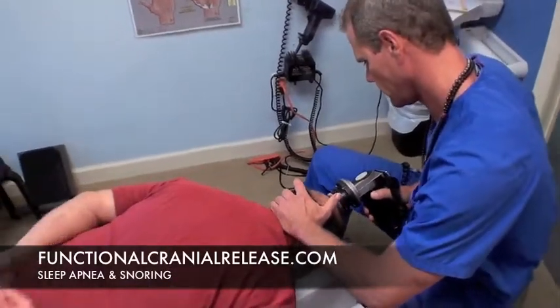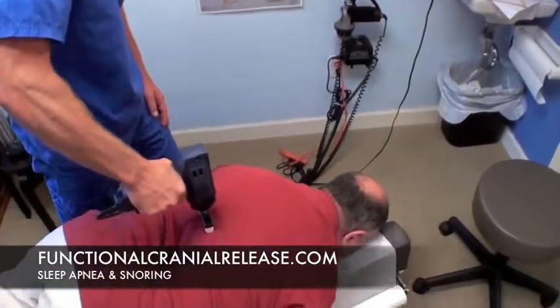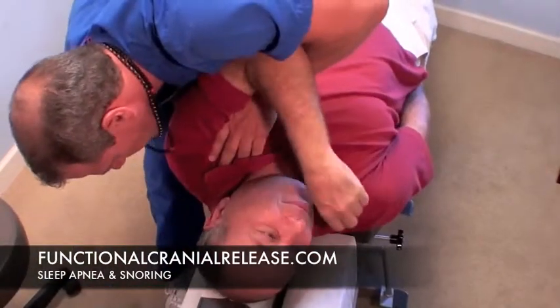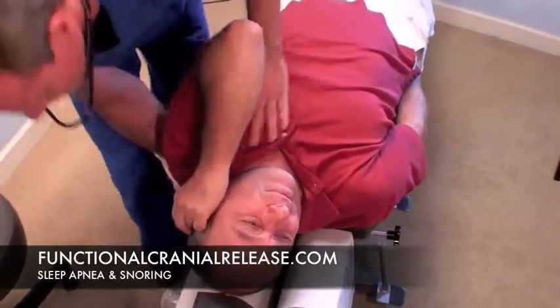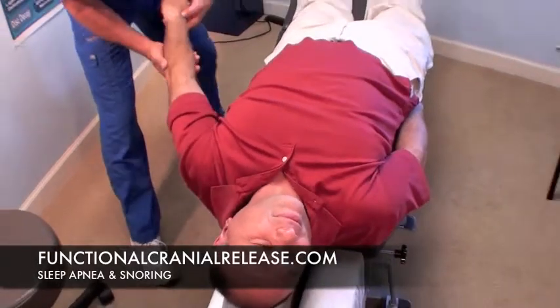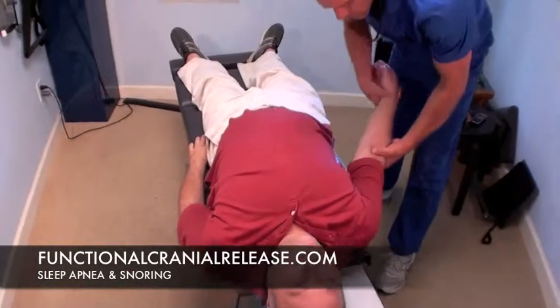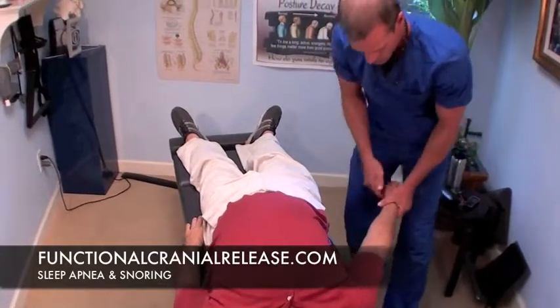Careful preparation is done before FCR treatment. Balancing of the spine is important. Adjustments to one side of the body versus the other help balance out the brain, and this can be very important when it comes to treating sleep apnea and snoring, because proper brain function is going to drive a part of the nervous system called the autonomic nervous system.